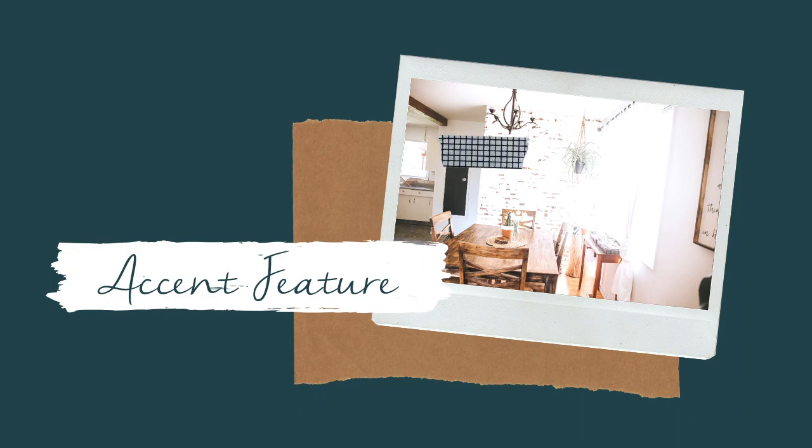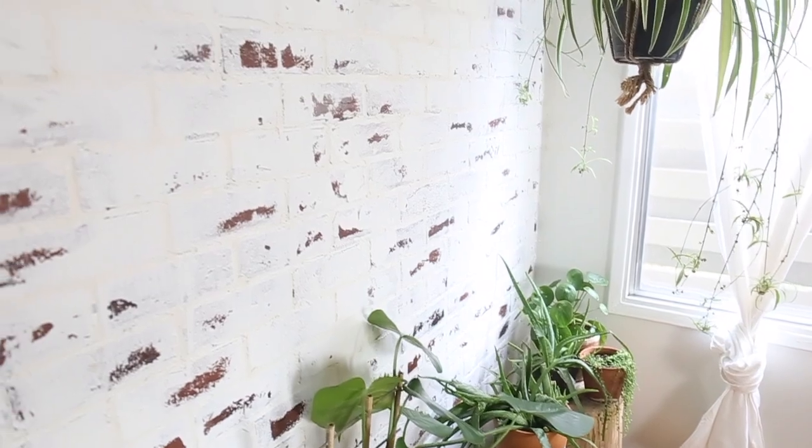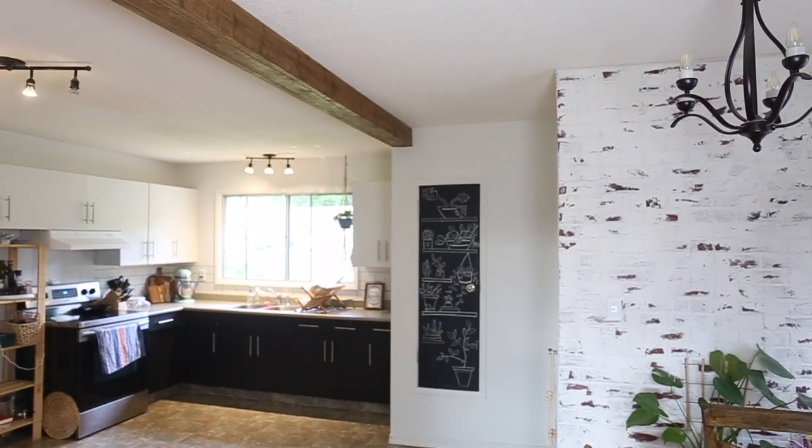My first tip is to create an accent feature wall or some sort of a structural accent feature. So instead of hanging a whole bunch of things on the walls or having more furniture, I love the idea of having a bold accent wall. A few ways we've done that in our home: we have a couple walls painted a bold color, we also have a faux brick wall, and we've done a faux beam between our dining room and living room. That creates visual interest without adding more clutter and more things to clean up.